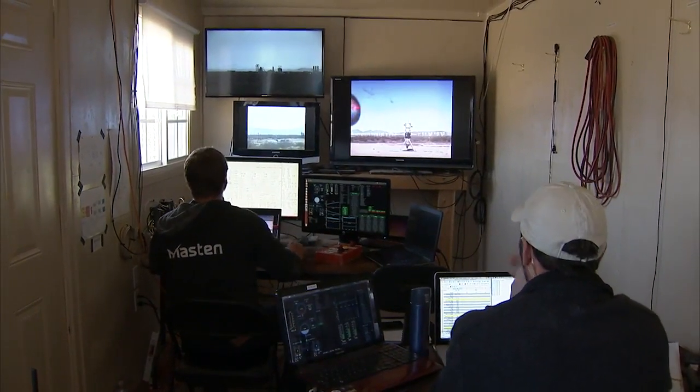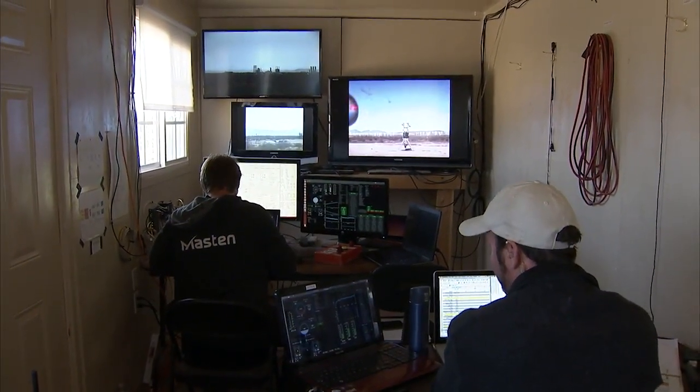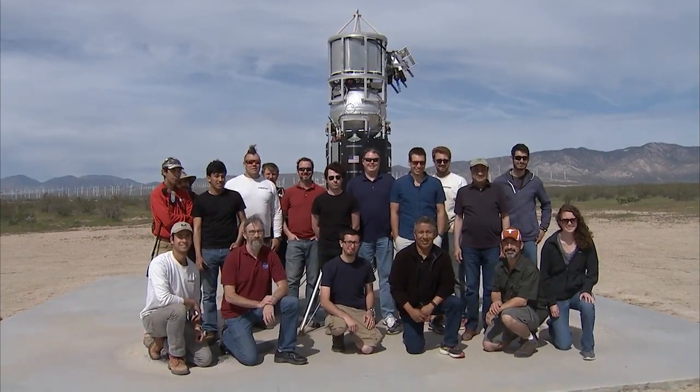Mastin's out here at the Mojave Spaceport supporting NASA's flight opportunities by testing different technologies in the desert that are hopefully going to be landing on another planet one day. When your payload is going to land on Mars, it's really nice to know how it's going to function in that landing environment. Propulsive landing specifically is something we have not done on another planet yet. Instead of taking the risk of sending something all the way to Mars without knowing whether it works, we can come out here, and the flight opportunities program gives the payload the ability to fly on our rockets and do a similar type profile to what they will see when they go to land.